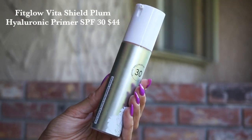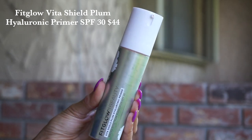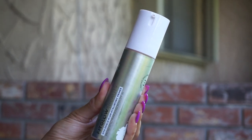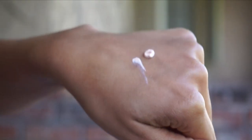So let's just start with an absolute banger. This is from Fit Glow. Fit Glow had an SPF quite a few years ago — I was obsessed with it, it was my very favorite. Used it to the very last drop, and as always, they are always thinking of new ways to improve their formulations, and it is finally back. This is their VitaShield Plum Hyaluronic Primer SPF 30. It's a really nice moisturizing option, perfect SPF amount. I think SPF 30 is a fantastic everyday wear, and this retails for $44.